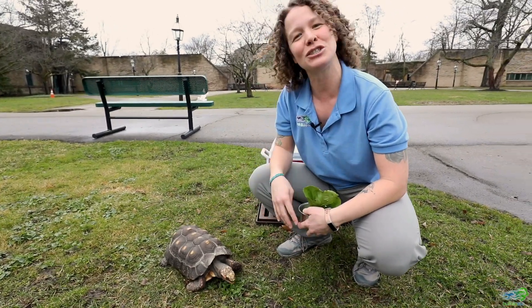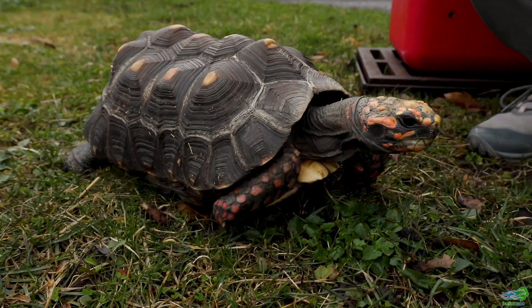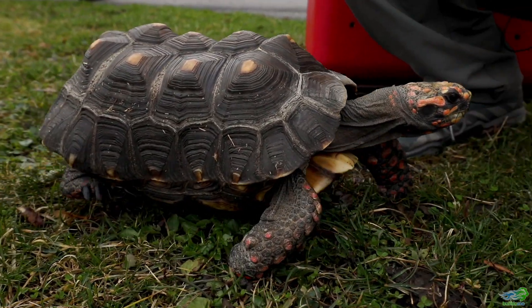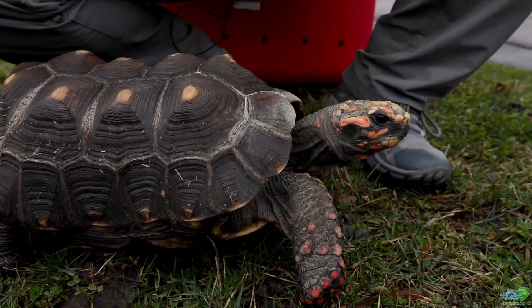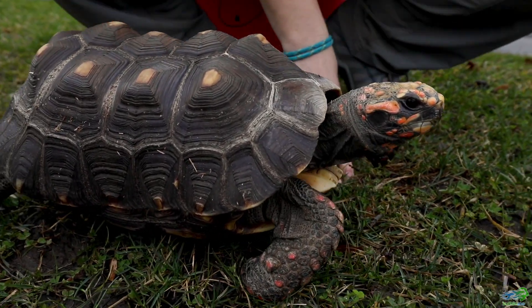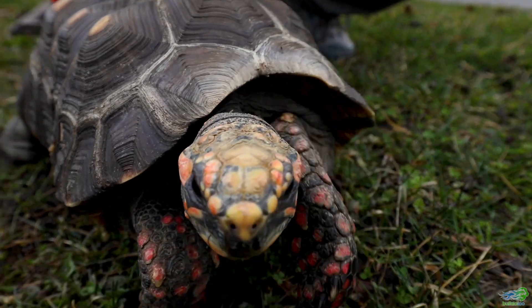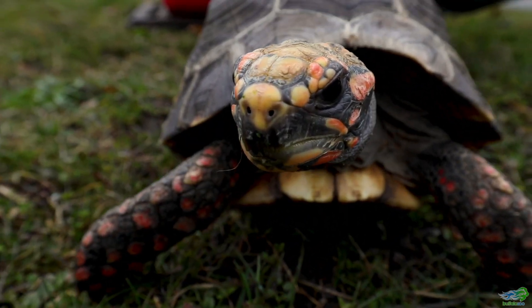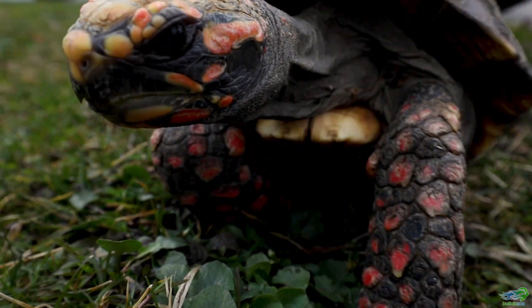Today I have my friend Djibouti who is a red-footed tortoise. We're getting a chance to have a little bit of time outside and get a little bit of exercise here in the grass. You might notice that Djibouti will stop and snack a little bit from time to time, and that's quite alright. We know that this grass is good and fine for him to eat, and I also have a couple of special treats for him as well.